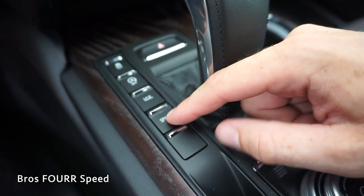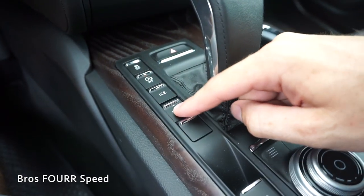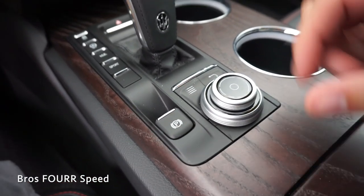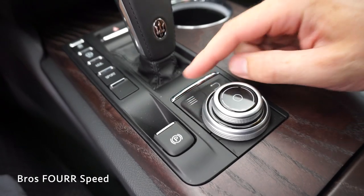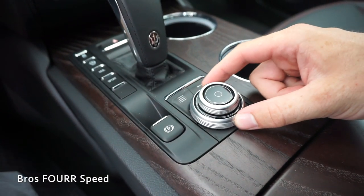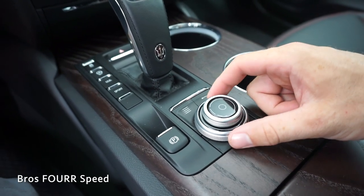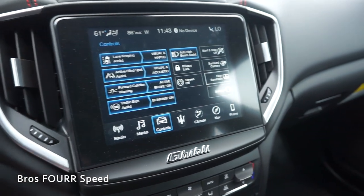Sport mode will change the note of the exhaust, making it much deeper and aggressive. Just behind that is the electronic parking brake and some dials for the center screen — a back button, a home button, and two rotary dials. The top one controls radio volume and the bottom one lets you scroll between different settings.